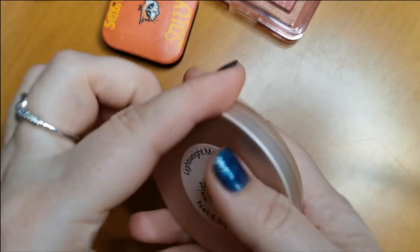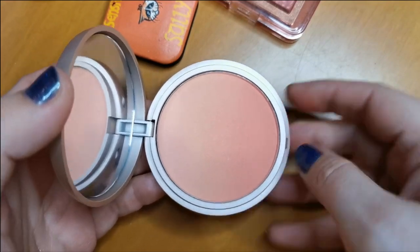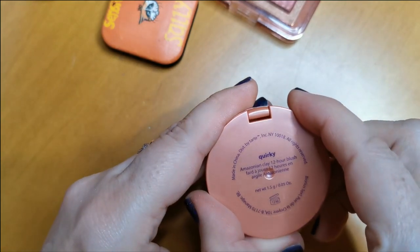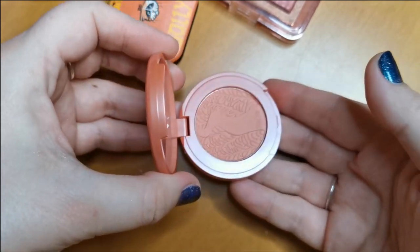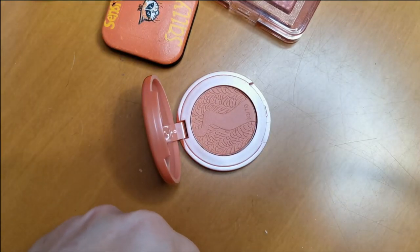The other affordable one is from She Glam — their Lightweight Matte Blush in the shade Tangerine. This is beautiful. It's an ombre blush but I just use the whole lot mixed together. Super, super affordable and a really, really good formula. Next up is the Tarte Amazonian Clay 12 Hour Blush in the shade Quirky — this is super cute. I've got this shade so many times over, but I love the formula. I can't part with that.